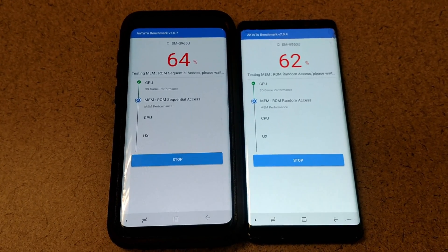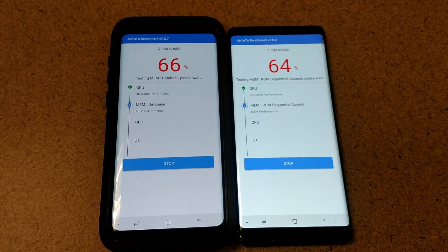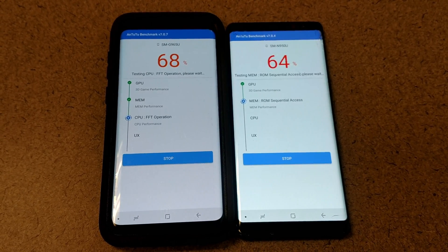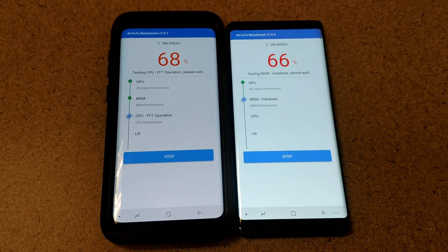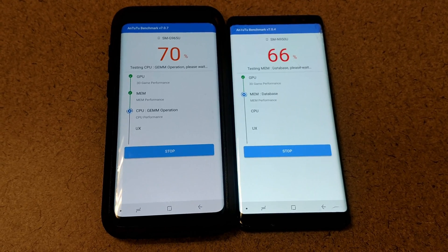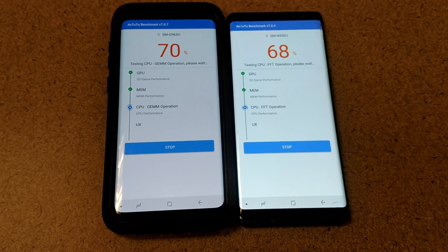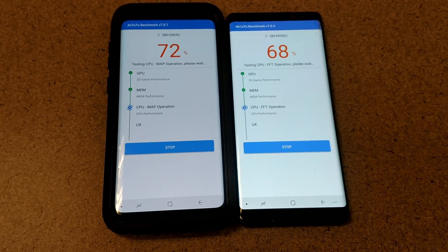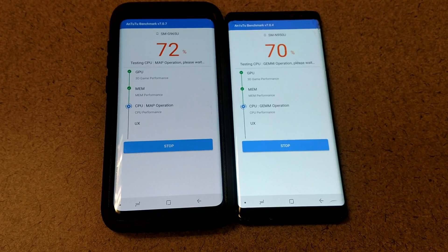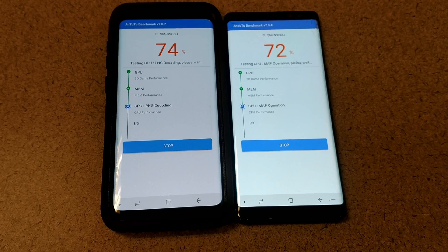Big news for the Galaxy S9 is that it has retained the 3.5 millimeter headphone jack. I think Samsung has seen how many people complained about the loss of it with other devices, namely Apple. You could go Bluetooth whenever you want, but I like having the capability to use any headset that's available. I'm glad they kept it on the Galaxy S9, and of course the Note 8 has one as well.